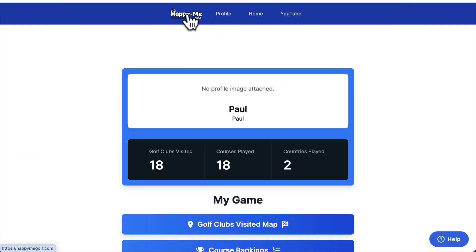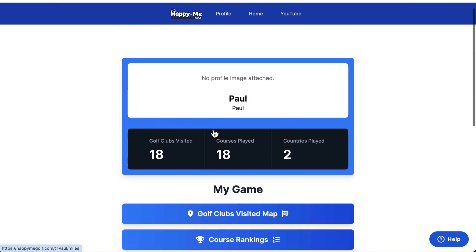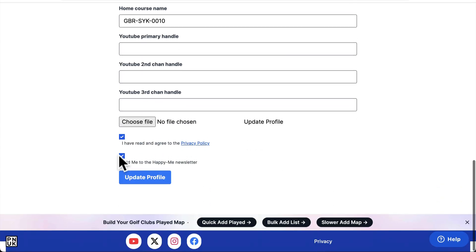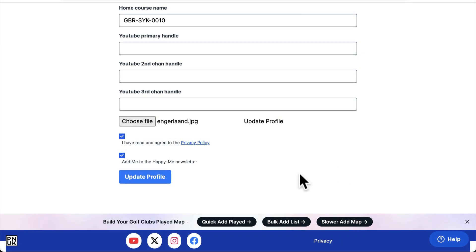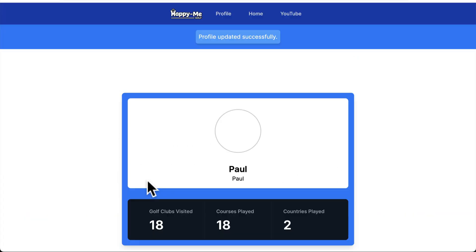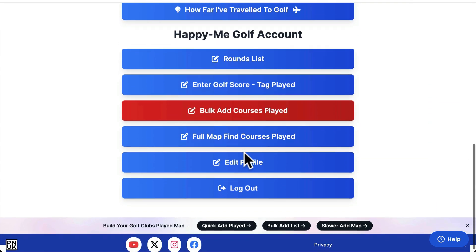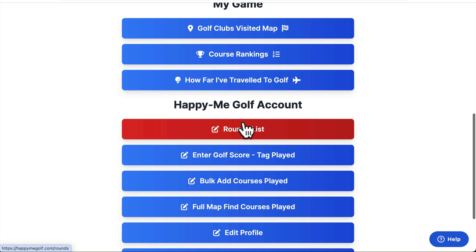There's lots more coming — more Happy Me Golf features. Some new things you can edit: you can add your profile picture. You can go here and add your England flag to your profile. Find courses — there's not much else on that. You can go to your rounds.